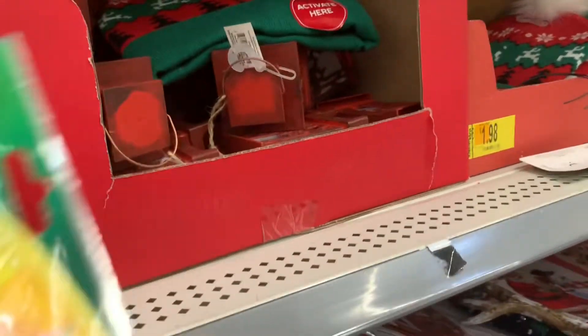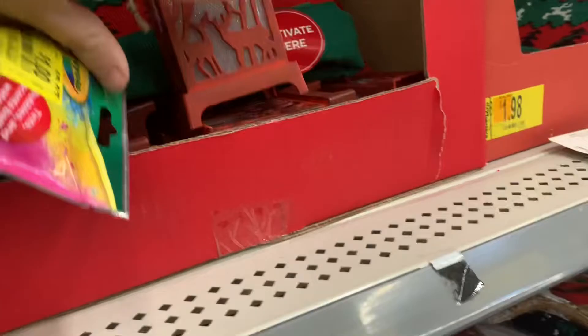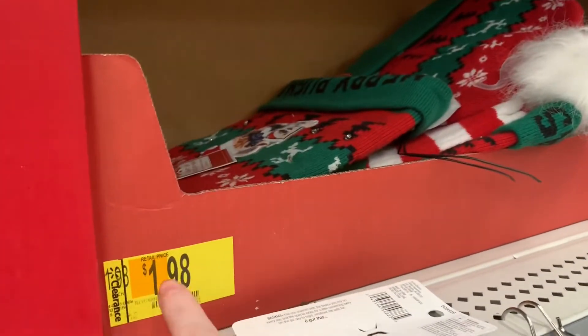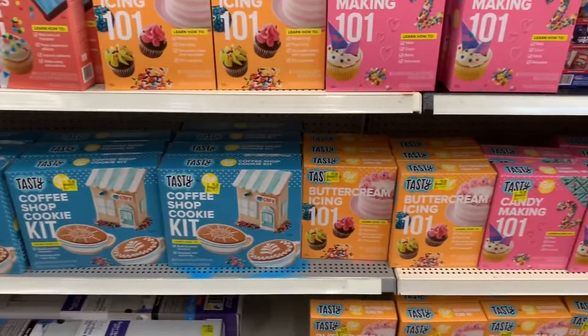Look at these — oh these are so cute. Let's see how much those are, and we'll check on the hats. The turns are $0.47. And these are actually a cent more — they're $1.99 for these hats. And then we have a lot of these tasty kits.